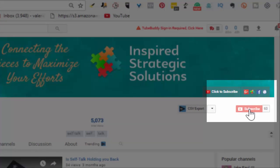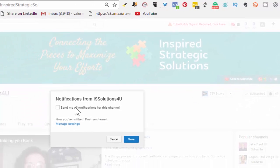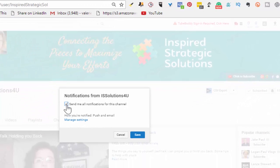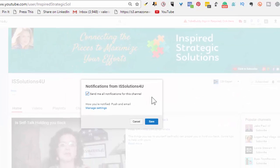Once you've subscribed to the channel, a little bell will appear. Click on this bell, and then you can say that you want them to send you notifications for that channel. This is especially beneficial — I'm recording this video as I'm getting ready to do VEDA, so I'm asking the people who already know, like, and trust me to follow me and interact with my videos. But how are they going to know when they're posted? This will let them know.